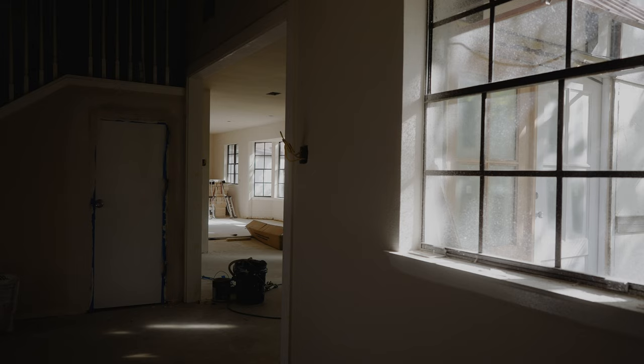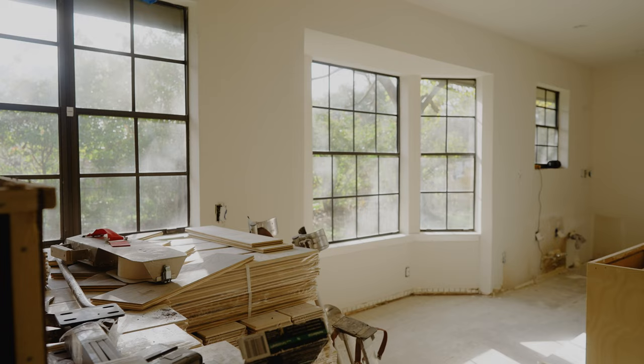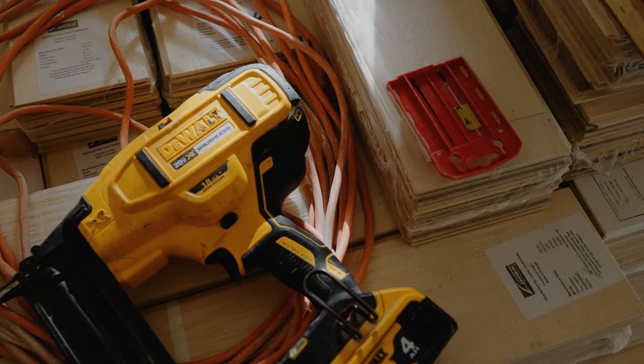We are back at the Austin Tudor today with a huge update. We have paint, we have shiplap, we have a butler's pantry laundry situation, and I can hardly believe this is the same house. Now that most of the behind-the-scenes work is behind us, we're going to start to see some big visual changes. Today's exciting update is just one step closer to being ready for my family. I'm so grateful you're here for the journey.